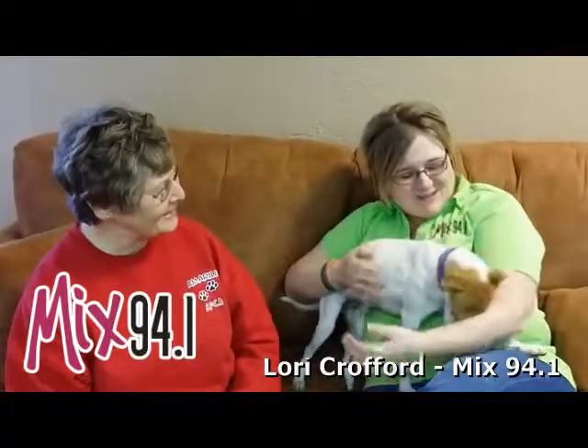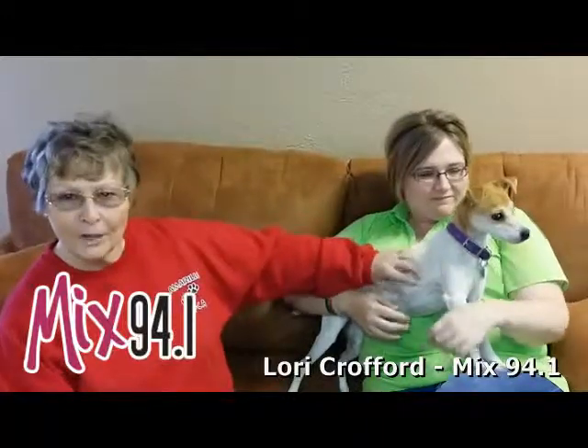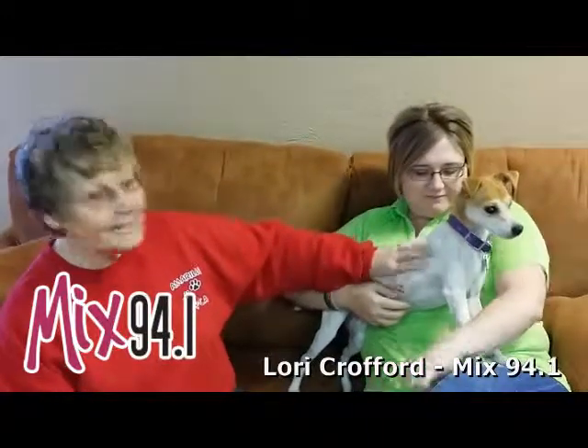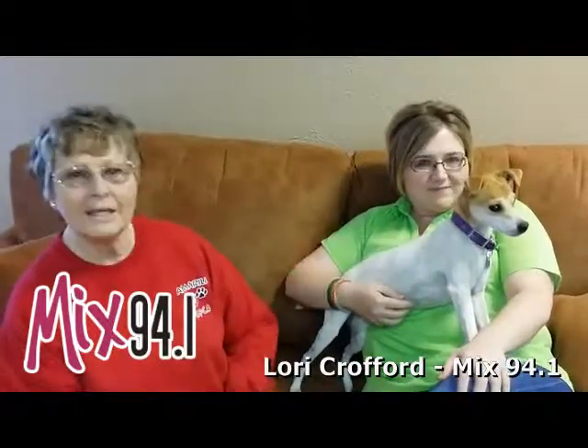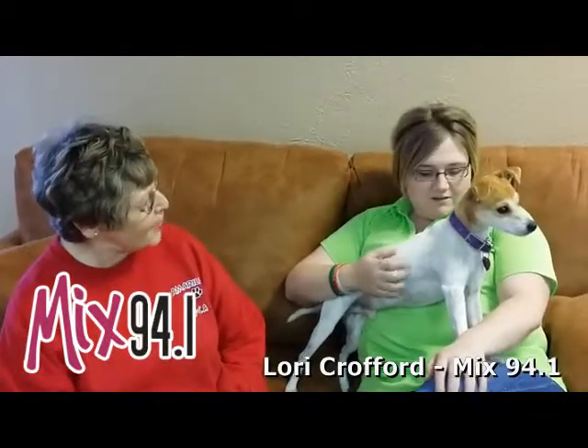We've also got Patty with us from the SBCA. We're having a fun day today. Now Patty, tell us a little bit about Bonner. Well, Bonner is part Jack Russell and part Rat Terrier, and he's somewhere between a year and two years old. We've only had him since about the first part of November. We've had a few people look at him, but we still have him, so he's ready for adoption.